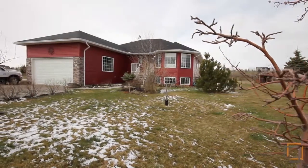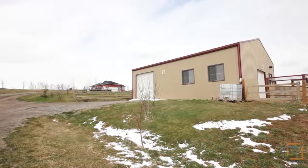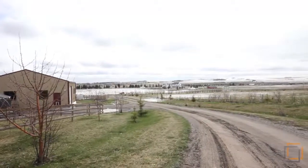This acreage has so much to offer with a 30 by 40 insulated metal clad shop with power, water, two horse stalls, a tack room and two overhead doors.